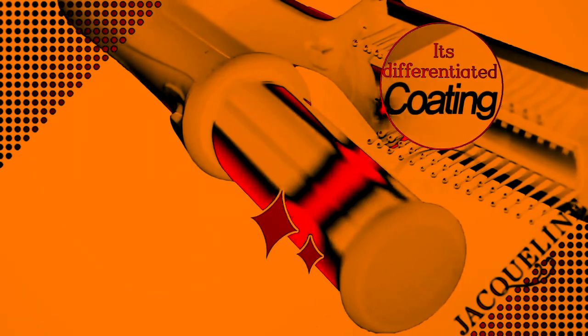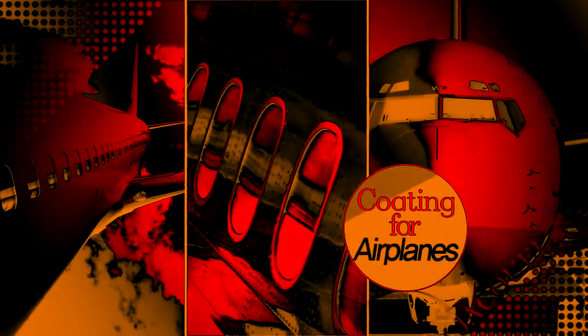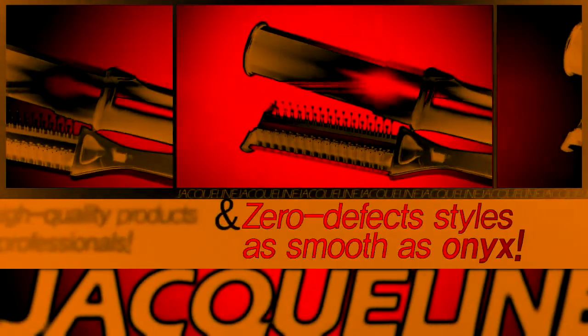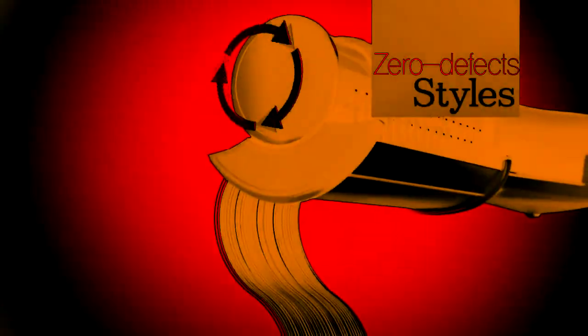The secret of shiny and glossy hair is the differentiated coating. The anodizing coating used to coat airplanes and vessels traveling thousands of kilometers is only used for high quality professional products. Its heat and cool with a smooth surface like onyx completes your perfect hairstyle.